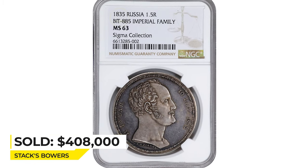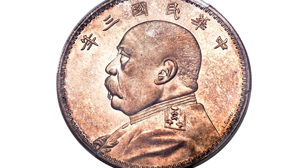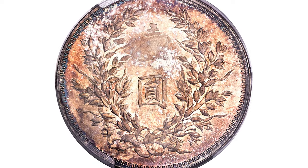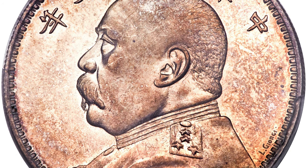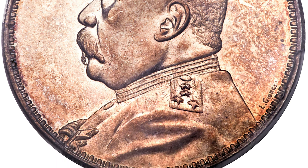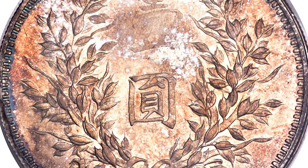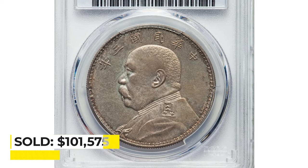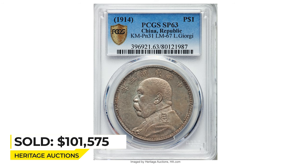This is an extremely rare 1914 Yuan Shikai dollar specimen pattern from China. This coin was designed by Italian engraver Luigi Giorgi, who was the chief engraver of the Tientsin Mint from 1910 to 1920. He designed most of the Yuan Shikai coins issued during that period. This example is well struck with a light russet haze and no significant marks. Sold on December 8th, 2016 for $101,575 at Heritage Auctions.